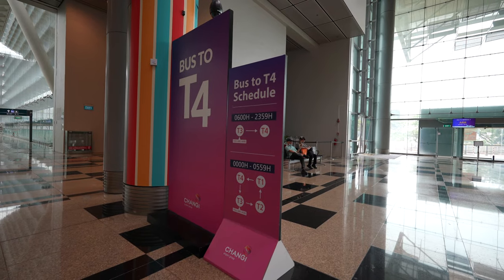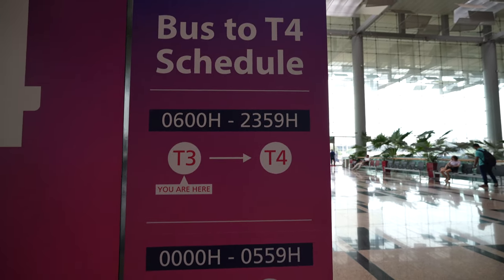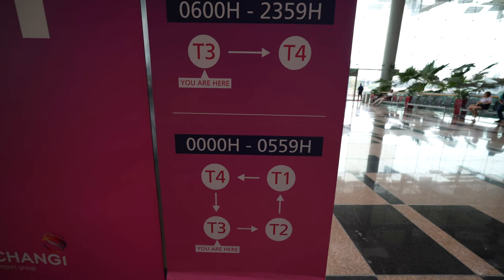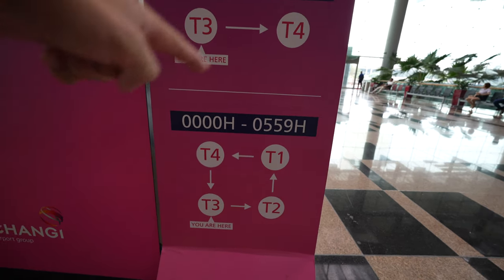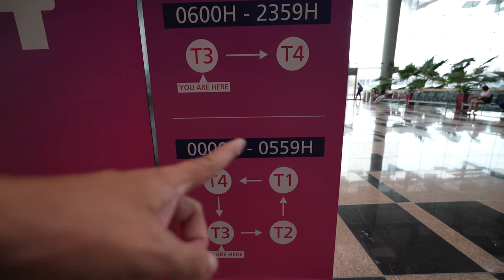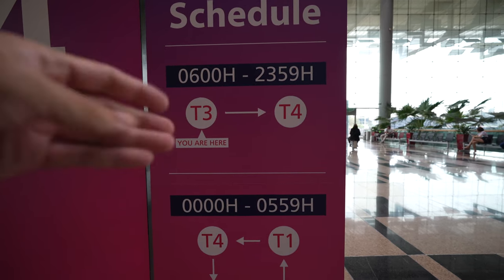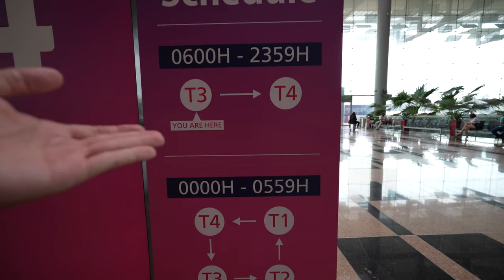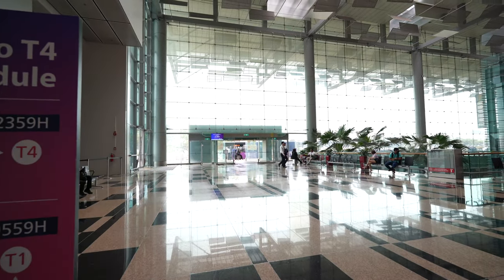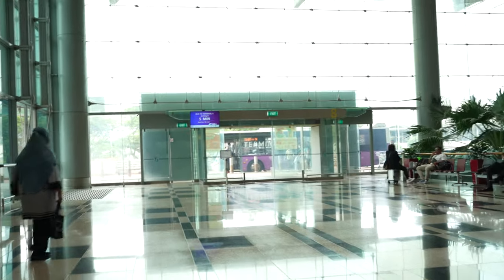To take the bus to Terminal 4, from T3 the service runs from 6:00 to 23:59, bringing you directly to T4. From 00:00 to 05:59, the bus runs a full loop: T3 to T2 to T1, then to T4. The bus stop is at Gate 8, where you can see a purple bus that will take you to T4.